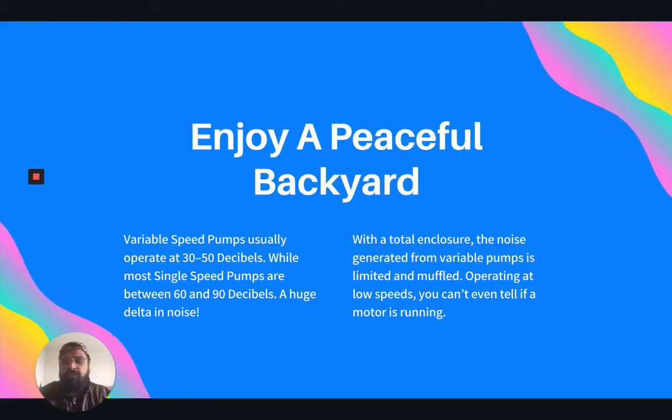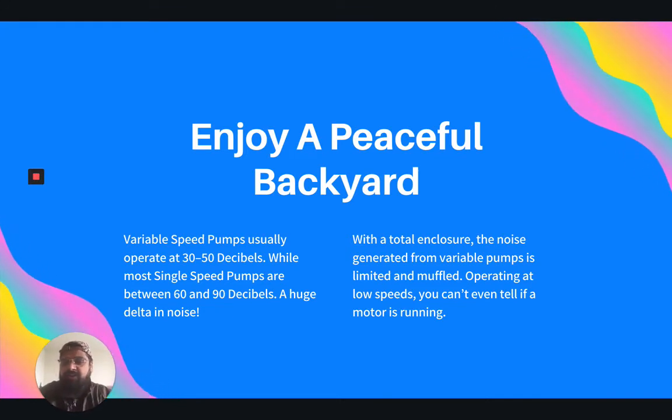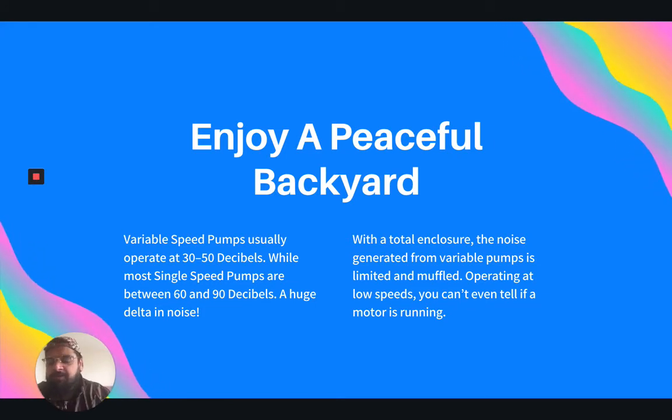Moreover, you get to enjoy a peaceful backyard. Variable speed pumps usually operate at 30 to 50 decibels, while most single speed pumps are between 60 and 90 decibels — it's a huge delta in noise. That's as loud as a packed, noisy restaurant. With total enclosure, the noise generated from variable pumps is limited and muffled, operating at low speed. You can't even tell if a motor is running, and that's what's so amazing about variable speed pumps. Take control of your noise, get rid of the noise pollution, and install a VS pump today.